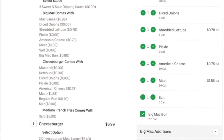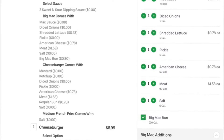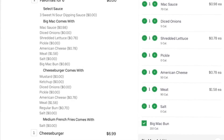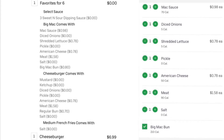So as you can see here, I added the favorites for 6 into my cart and it says 0. I thought it was too good to be true, so I ordered another 20 nuggets and an actual meal — which were the two extra cheeseburgers you can see on the table. But it actually worked.